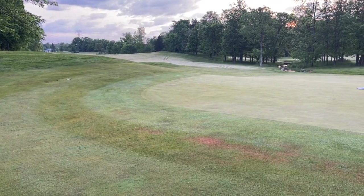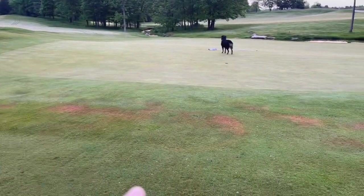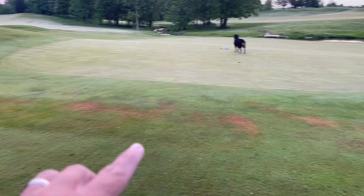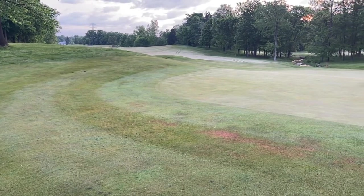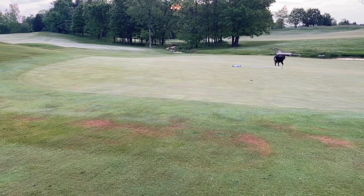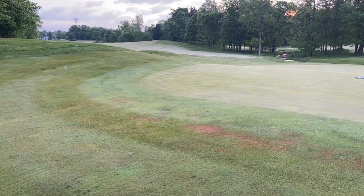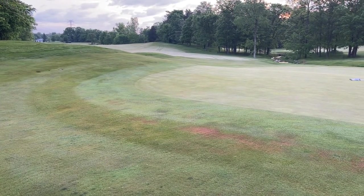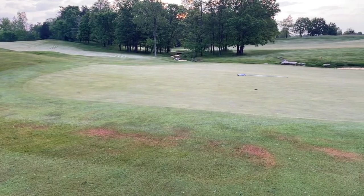We are starting a large-scale fairway wetting agent program this year for the first time, which is designed to eliminate areas like this so that we can end up with a more even surface. If we can get these areas wet without excess water — which is what the wetting agent will allow us to do — we can keep the lower spots in the fairways and approaches drier by needing less water in the high spots.